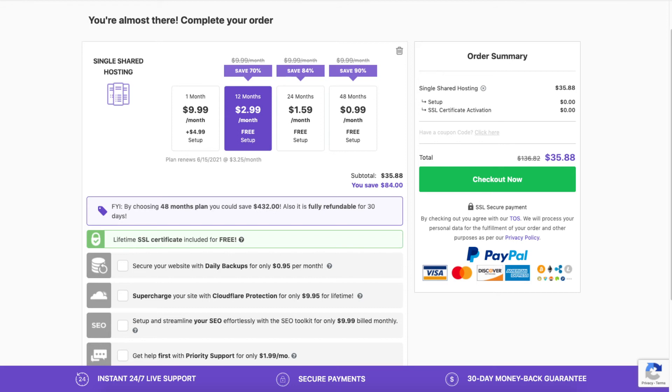Cloudflare does have a free plan you can use that comes with basic security and speed features, and if you see the need to upgrade to the Cloudflare add-on for more security and speed options, you can do so at a later date. Next, the SEO add-on provides basic reports, statistics, and instructions on what you can do to improve your site's SEO. The priority support add-on lets you go next in line for support instead of waiting based on the number of people needing help. All these add-ons are completely optional.